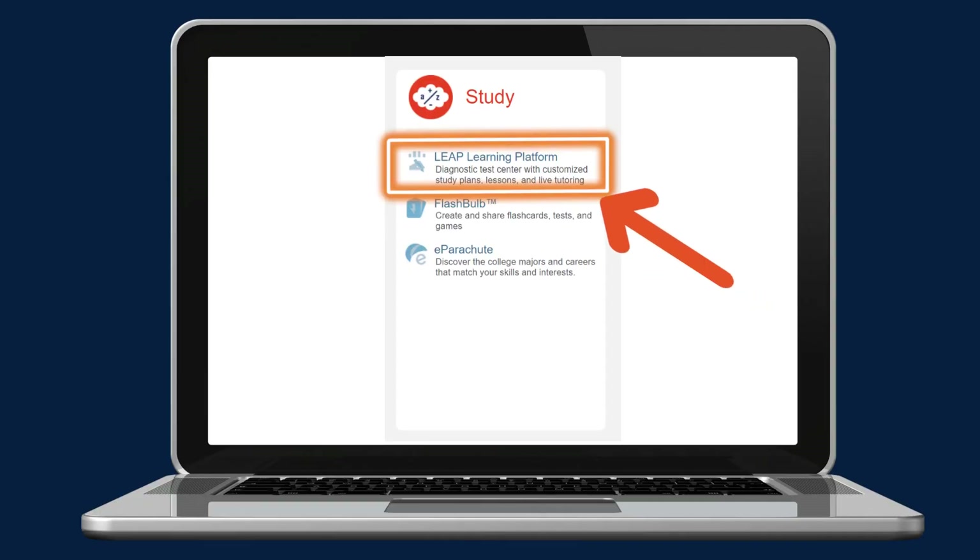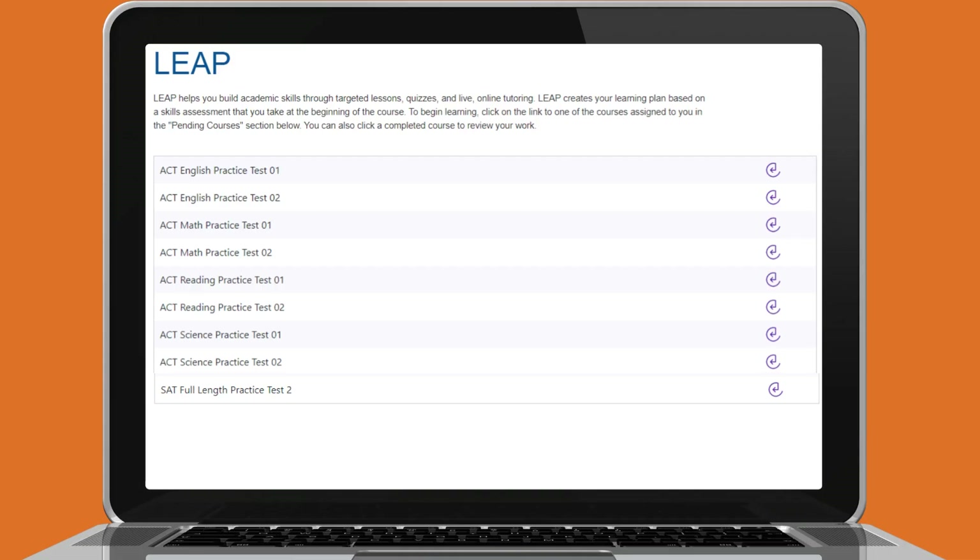The last assessment prep tool in BrainFuse is the LEAP Learning Platform. This is a diagnostic test center with customized study plans, lessons, and live tutoring. Within LEAP, you can help build academic skills through targeted lessons, quizzes, and more. It creates a learning plan just for you based on a skills assessment you take at the beginning of the course. To begin your journey, click on the link to one of the courses assigned to you.